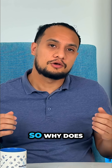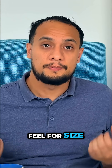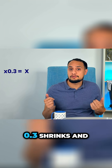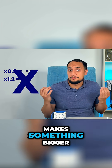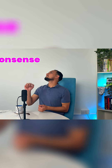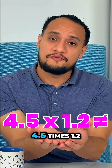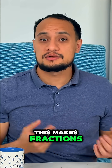So why does number sense matter? Number sense is an internal feel for size built over time. Students with a strong number sense know that multiplying by 0.3 shrinks and multiplying by 1.2 makes something bigger. They use benchmarks such as a half, 1, 10 and 100, and they catch nonsense. For instance, 4.5 times 1.2 can't be 54. This makes fractions, percentages, algebra, and avoiding calculator traps easier.